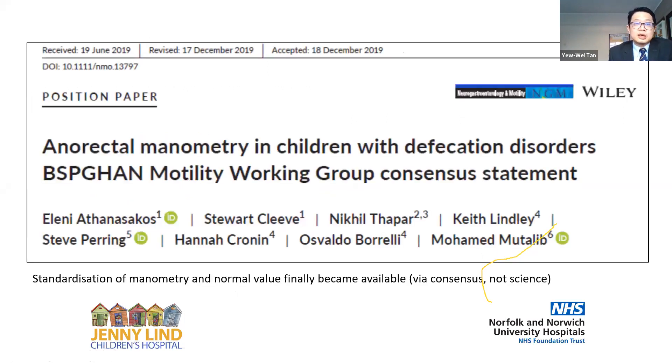There seems to be evidence supporting anorectal manometry as a good screening tool to exclude Hirschsprung disease, and I think the NICE guideline is a little behind on this. We have a recent paper this year published in JPGN from the BASPAGAN group, looking at the role of anorectal manometry in children with defecation disorders. The first indication listed for using anorectal manometry in this paper is to exclude Hirschsprung disease. BASPAGAN is the British Society of Paediatric Gastroenterology, Hepatology and Nutrition. It is interesting to see how things have evolved, and NICE may one day revise its recommendations.